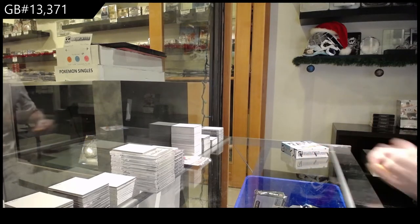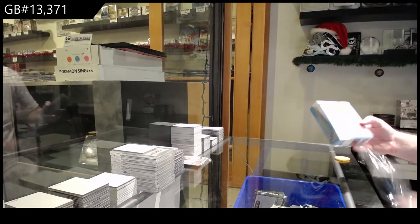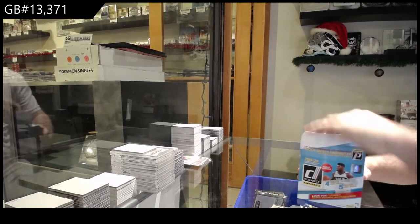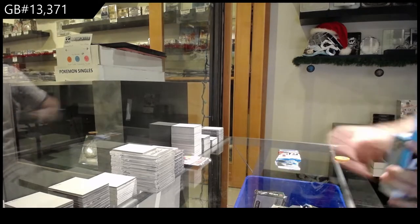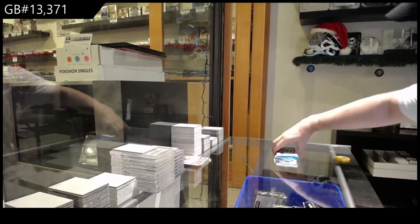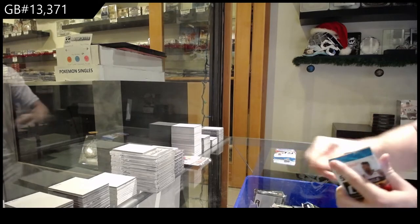Here we go, 13,371. We've got the Donruss, clearly basketball. Let's get ourselves a nice Zion, or RJ — I got all the packs out right — or RJ, or Ja, or who else is the big one? Rui, I guess.